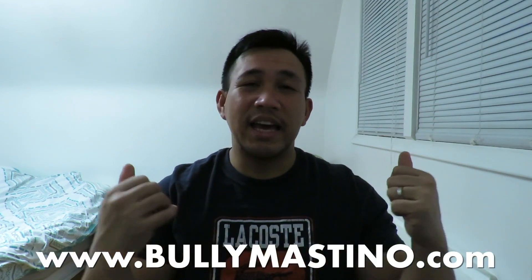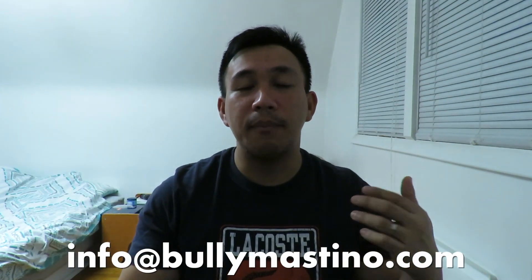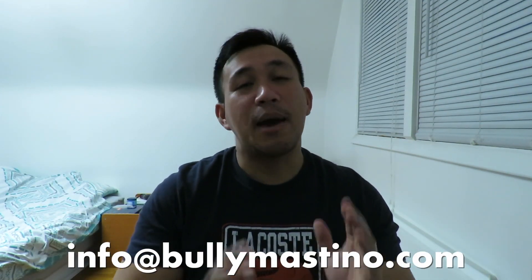If you like the video, give it a thumbs up so the channel can grow. You can check out www.bullymastino.com. I'm looking to do more videos on breeds, kennels, shops, doctors, and even vets — I can interview some people. You can email me at info@bullymastino.com if you want to get featured. I am in the New York area, so I'll be stuck here for now, until the channel grows and maybe I can venture into other states. Take care and I'll see you next video. Bye-bye.